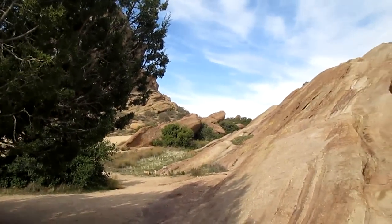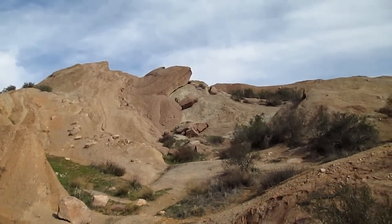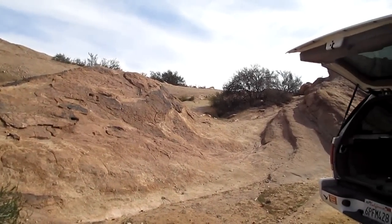Good morning. Decided to stop at Vasquez Road today, taking a little road trip with the dog. Just an easy one today, just kind of cruising along, not in any hurry.